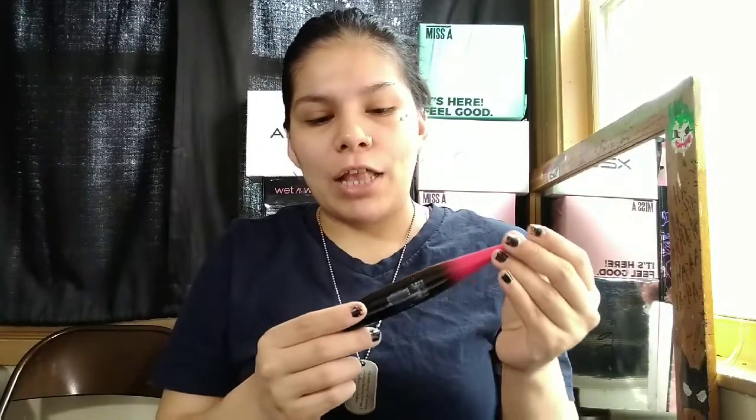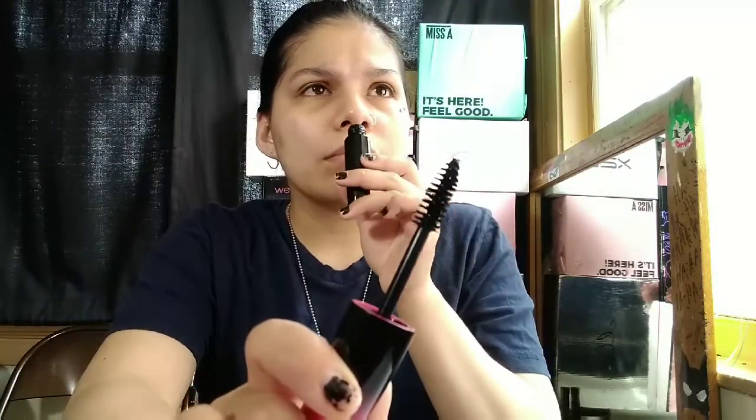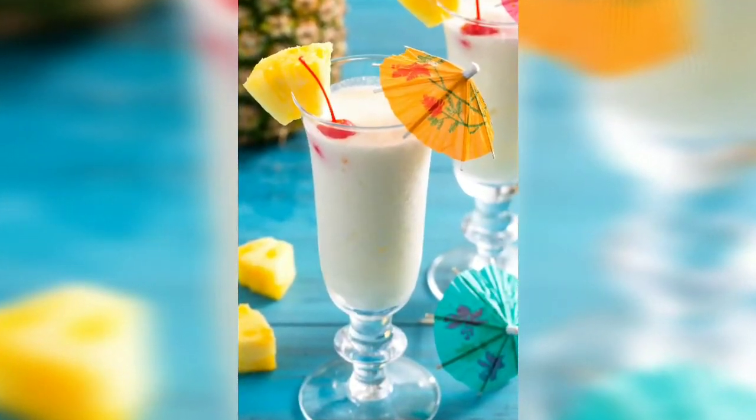I also got this Amuse Cosmetics volumous mascara. I think it's super pretty how ombre it is — it goes from black to pink. Let's see how the wand is — just a regular thick wand. It doesn't have a smell... wait... it actually smells like pineapple! Like piña colada!